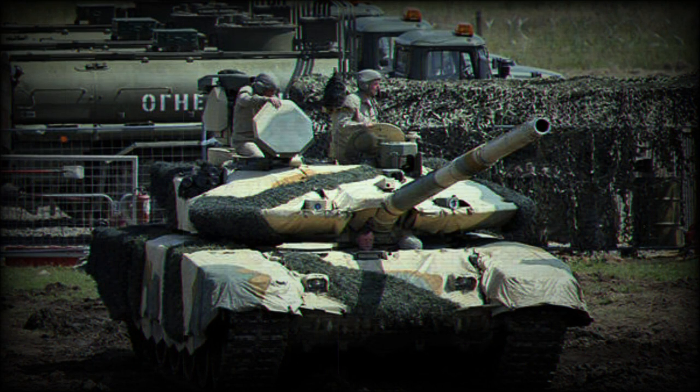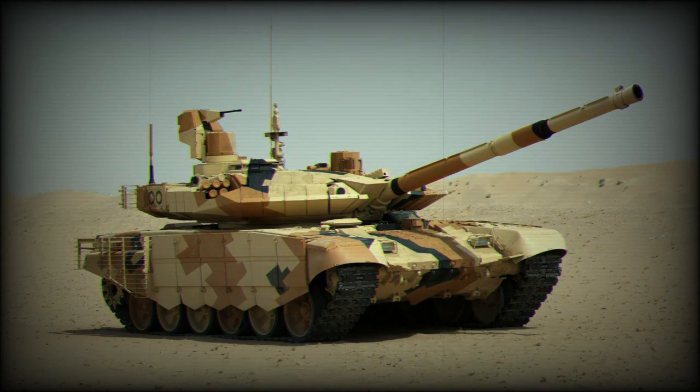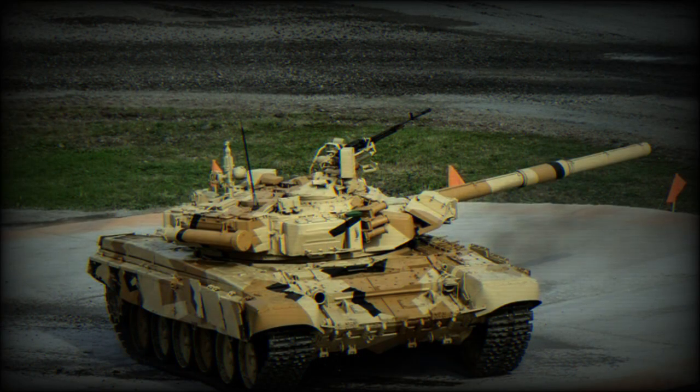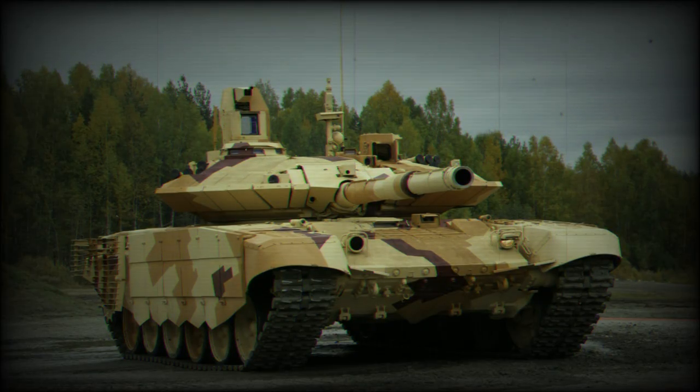The T-90MS Tajil has a new Kalina fire control system and updated observation and aiming devices. This Russian tank has a hunter-killer engagement capability. The tank commander uses a panoramic sight with thermal vision to search for targets. Once a target is selected, the gun is laid on the target automatically and the gunner completes all the aiming and firing process. During that time the commander looks for the next target. The target acquisition system tracks selected targets automatically. The new tank is claimed to be 15 to 20% more accurate than its predecessor. This main battle tank has a crew of three, including commander, gunner, and driver.